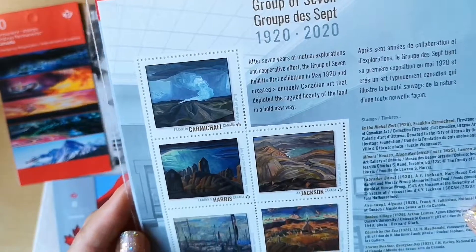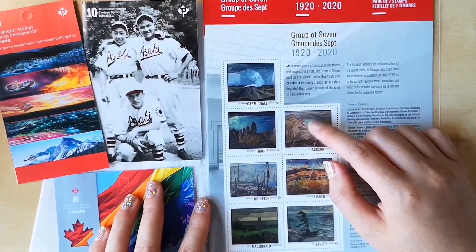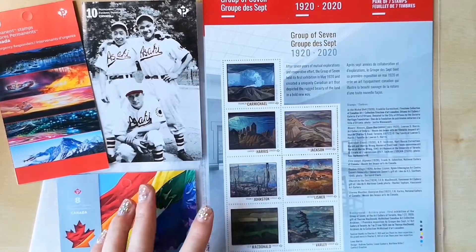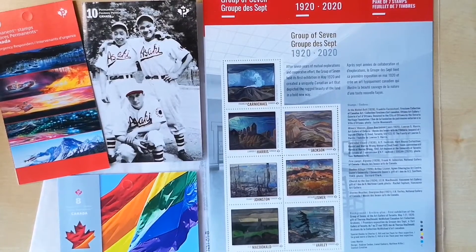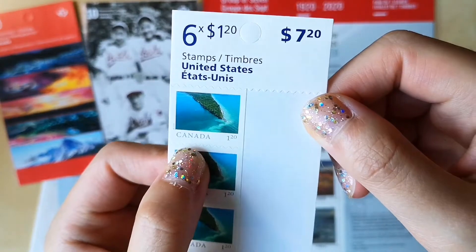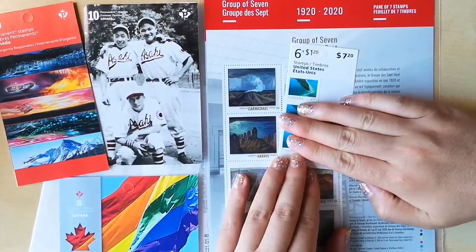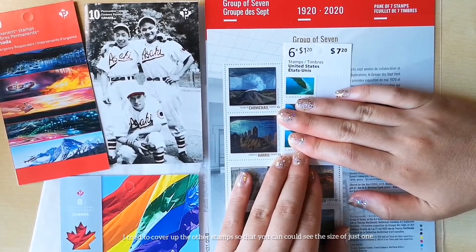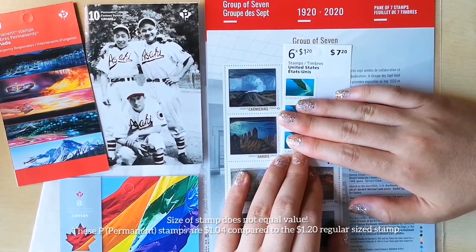One thing you might not know about the stamps is these are actually really big stamps compared to the regular stamps. I'll show you a side-by-side comparison with something I already have. So this here is a regular stamp — as you can see, these collectible stamps are huge.